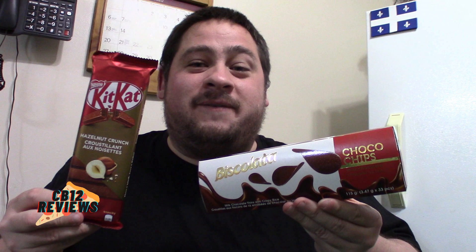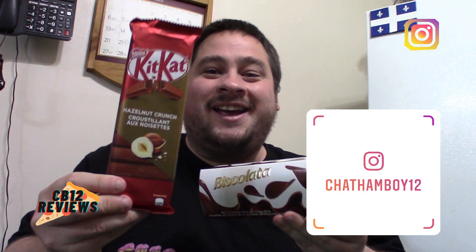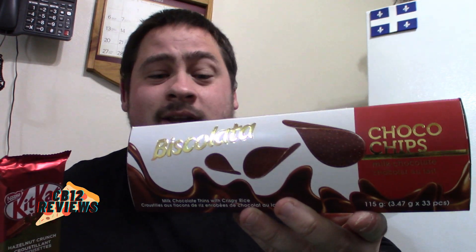Welcome back to another food review. Today we are checking out Kit Kat — the hazelnut crunch — and some chocolate called Biscola Latta. I think that's how it's pronounced; if anyone can let me know in the comment section below, that would be great. I got these two treats from awesome viewers named Bailey and Tony. You guys are amazing — thank you very much for these treats. So let's check these out.